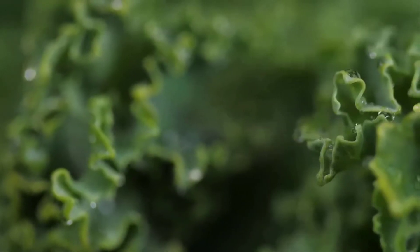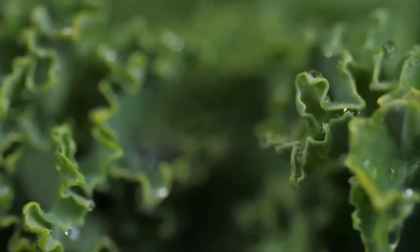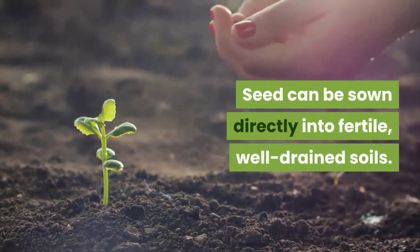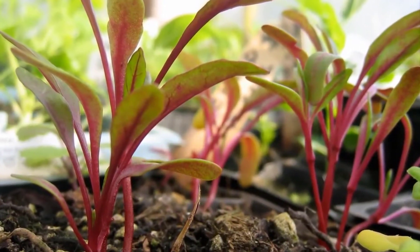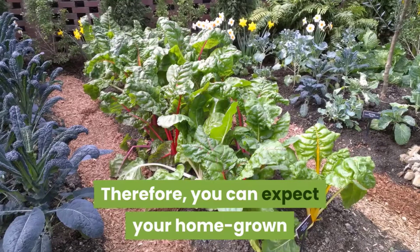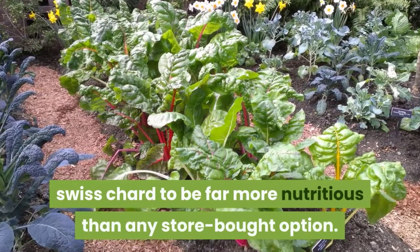Swiss chard. Related to beetroot, Swiss chard tolerates warm conditions far better than the likes of spinach, but is also commonly grown as a winter crop. Seed can be sown directly into fertile, well-drained soils. These greens require ample fertilization, especially in less fertile soils. After harvesting, the nutritional content of the leaves declines rapidly. Therefore, you can expect your homegrown Swiss chard to be far more nutritious than any store-bought option.